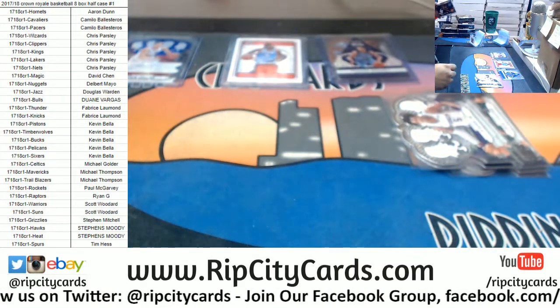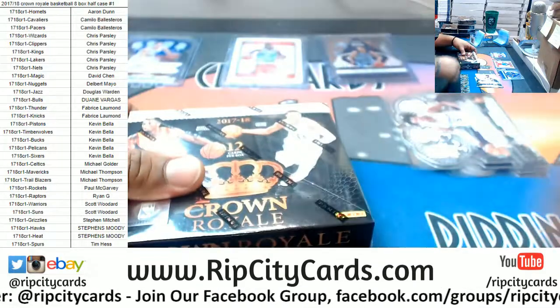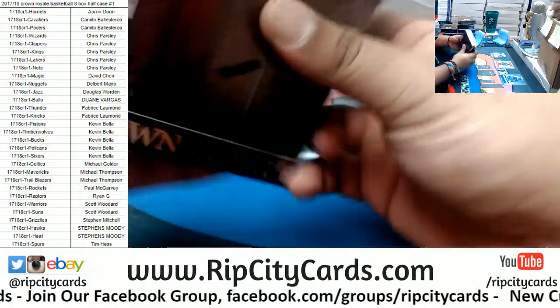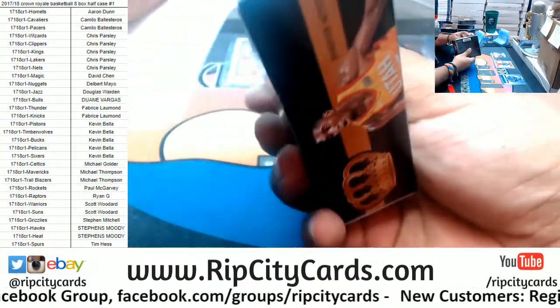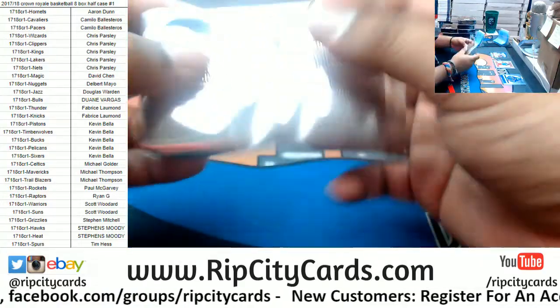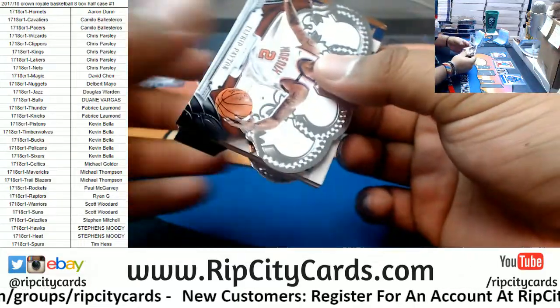All right, that's one box down. Looks like all the eBay breaks from earlier today have been uploaded to our YouTube channel.